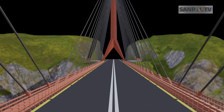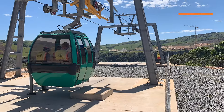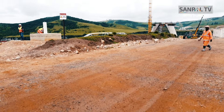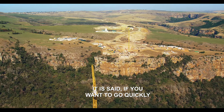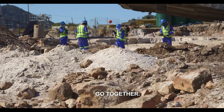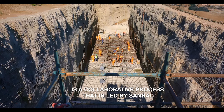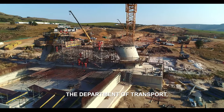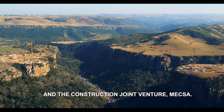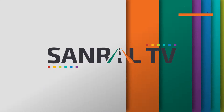No South African firm has ever undertaken a balanced cantilever bridge of this magnitude before. As such, South African tenderers have joined ventures with international firms to bring skills and expertise into the bridge's construction. Construction of the Msikaba Bridge in the Eastern Cape is a collaborative process led by Sanral, the Department of Transport, local communities, SMEs, and the construction joint venture.